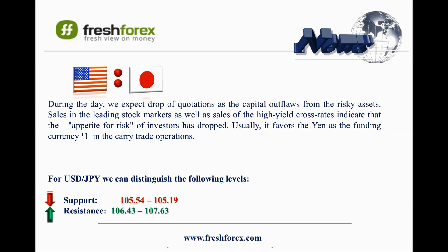And now it's the turn for the dollar and Japanese yen. Sales in the leading stock market as well as sales on the high-yield cross rates indicate that appetite for risk among investors has dropped. Usually, this favors the yen as the funding currency number one in carry trade operations. For the past week, the FEAR index S&P500 VIX rose by 26.4% to the level 17.03. The ADX indicator on the daily and hourly chart shapes a strong downtrend.